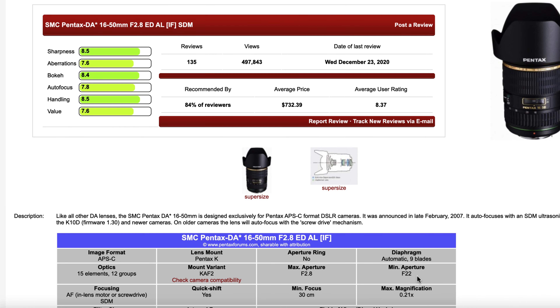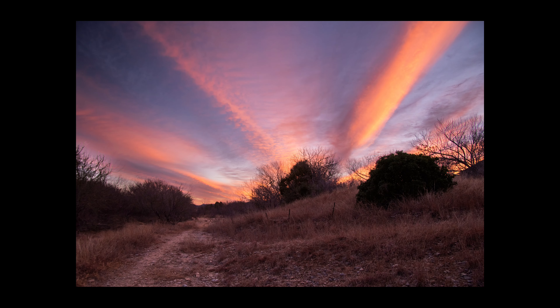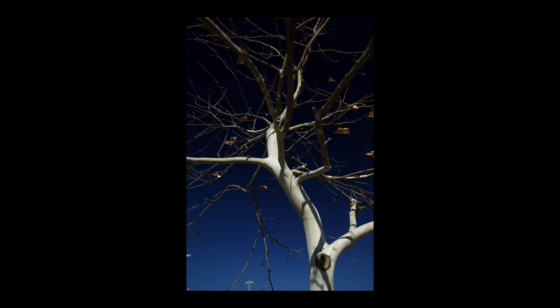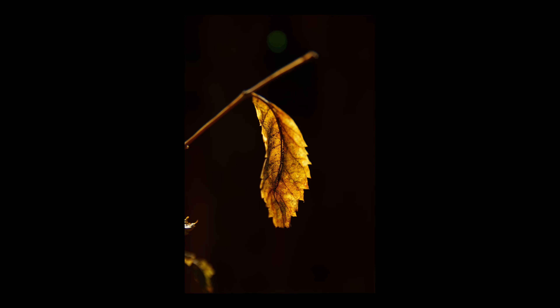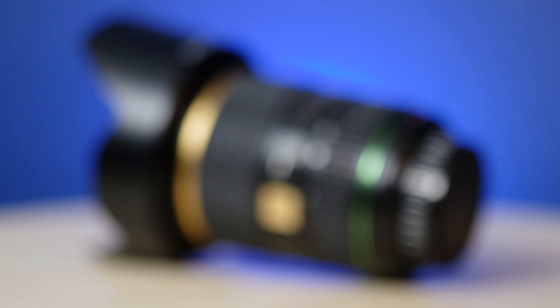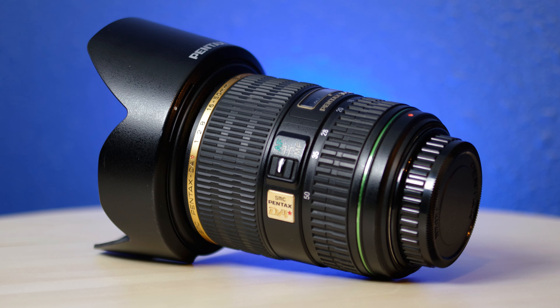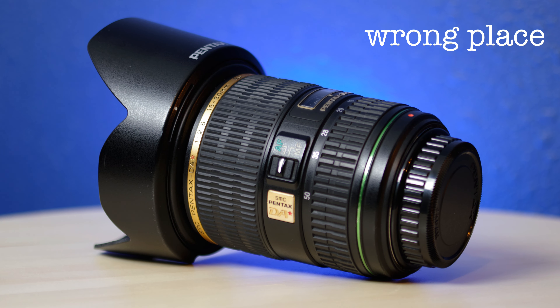Naturally, that piqued my curiosity and I had to try one out. Welcome back to the Snappiness YouTube channel. Why would I pick up a lens that I knew was so unliked? Well, because I actually think it's a decent lens that was just in the wrong place at the wrong time.